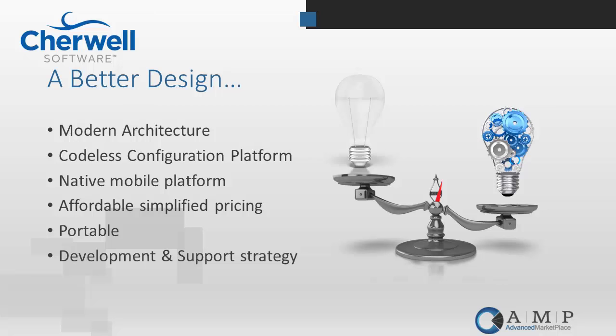Sharewell is a codeless configuration platform, and the important thing to note is that codeless does not mean limiting. The platform is extremely extensible. We've done many Sharewell implementations and have never had something we couldn't perform using the codeless tools that come out of the box. There's no dependency on Java, Jelly, .NET, or HTML. You don't need expensive developers, super crazy training, or expensive consulting. You can drive a lot of that functionality from your everyday users of the Sharewell system.